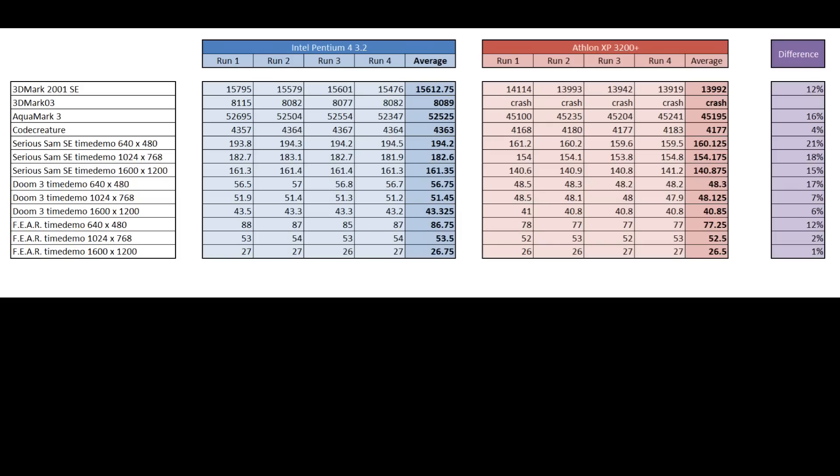Here are all the results. I benchmarked 3DMark2001 SE, 3DMark03, Aquamark3, and Cold Creatures. Also included are timed demo results for Serious Sam: Second Encounter, Doom 3, and FEAR. Looking at the overall picture, we can see that the Pentium 4 is the faster processor.